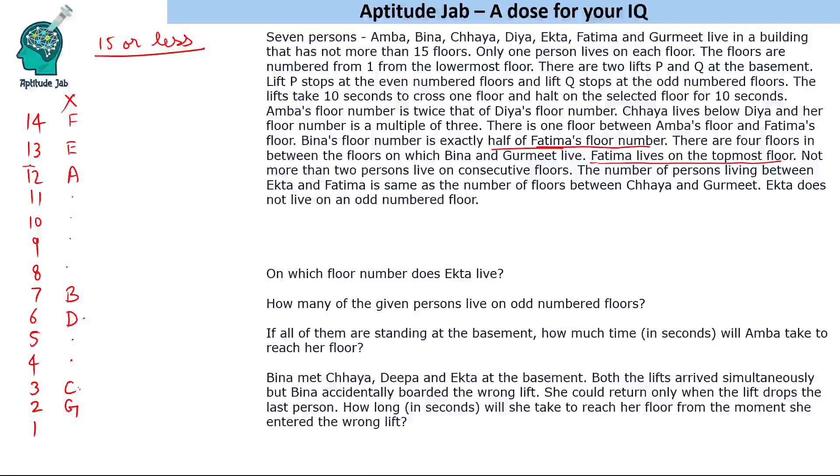Now let's try 12 floors as the second case. Fatima is on floor 12. Vina's floor is half of 12, so Vina is on floor 6. One floor between Amba and Fatima means Amba is on floor 10. Half of Amba's floor gives Dia on floor 5. Chaya lives below Dia and her floor is a multiple of three, so Chaya remains on floor 3.